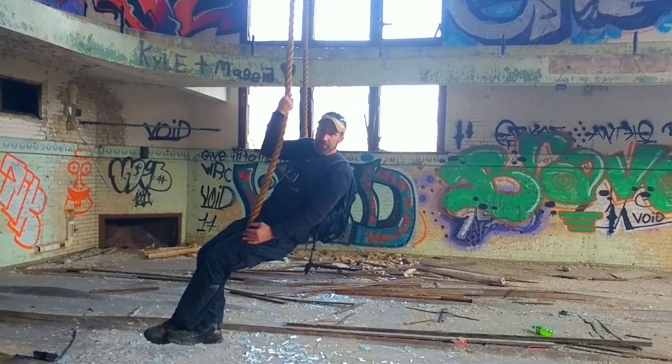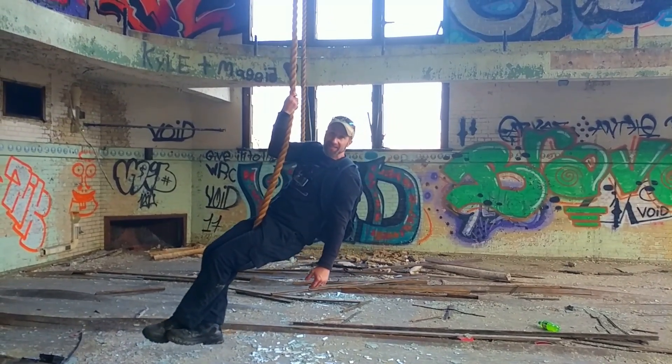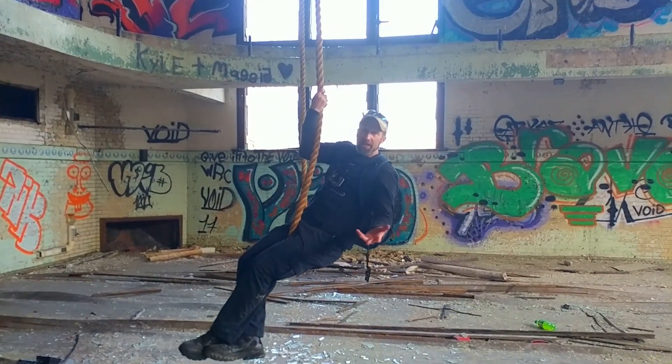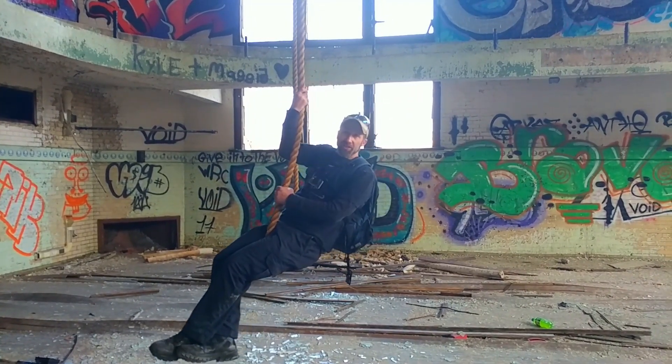We've seen about everything we can see here. Really cool find — on accident. Like, subscribe, leave comments. This is Kyle from Exploring the CF. Thanks for watching — talk to you later.